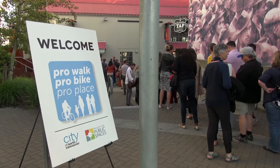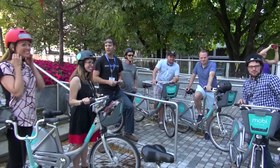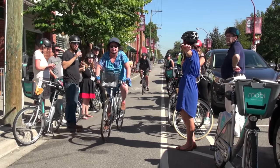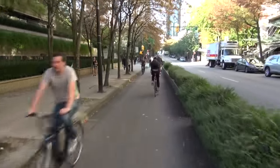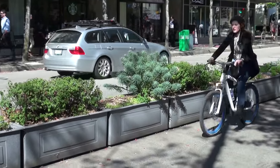As a host city for ProWalk, ProBike, ProPlace, we've been letting people share experiences of what we've been doing for designing for people of all ages and abilities. In our downtown, it looks a lot like Hornby, where we have protected bike lanes, and we love to provide landscaping and a greening, calming environment at the same time.